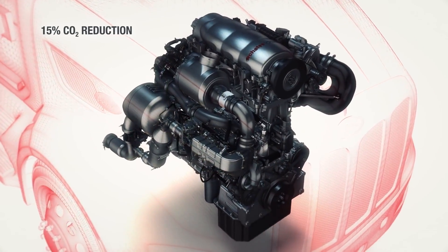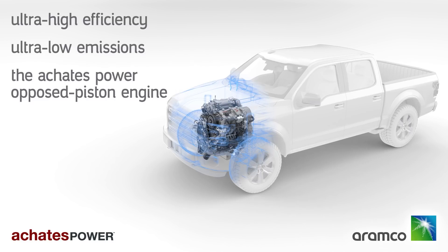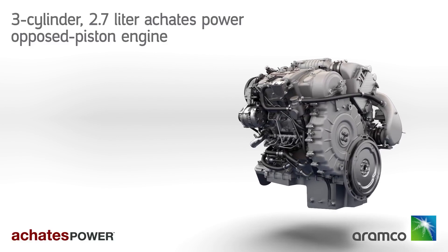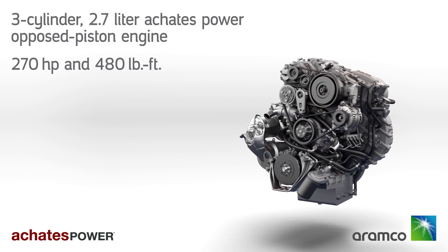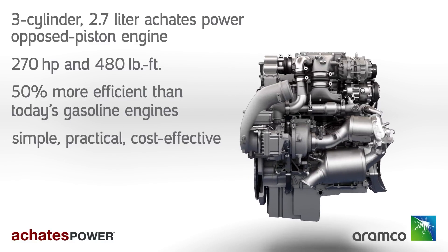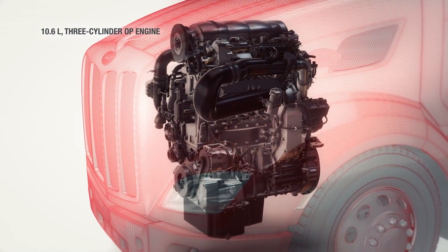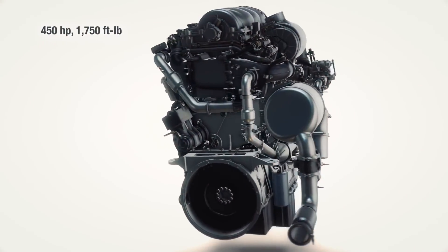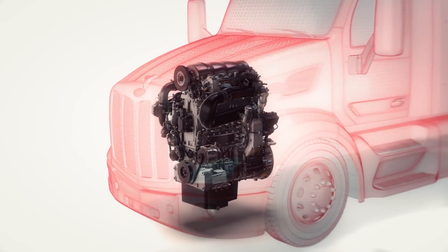So how good is this engine in practice? They currently have two versions. The 2.7-litre three-piston engine, suitable for passenger and light commercial vehicles, produces 270 horsepower and 650 Nm of torque and achieves 37 miles per gallon (15 km/L). The larger 10.6-litre engine for commercial use produces 450 horsepower and an impressive 2,372 Nm of torque at just 950 RPM — ideal for heavy trucks.